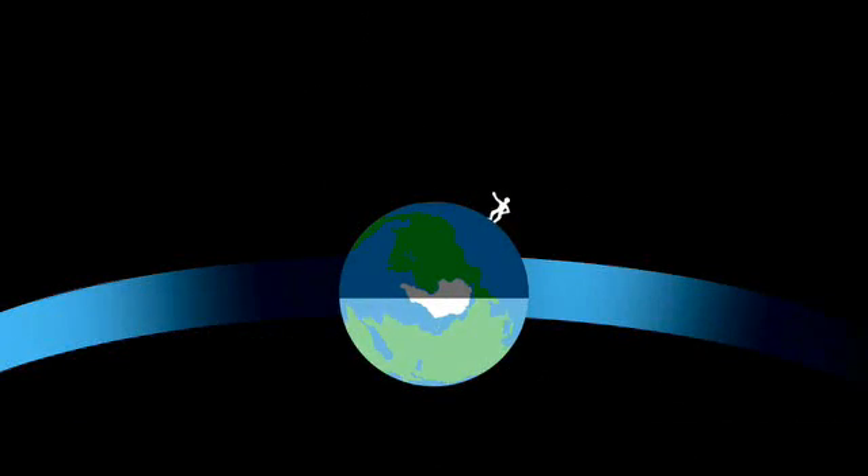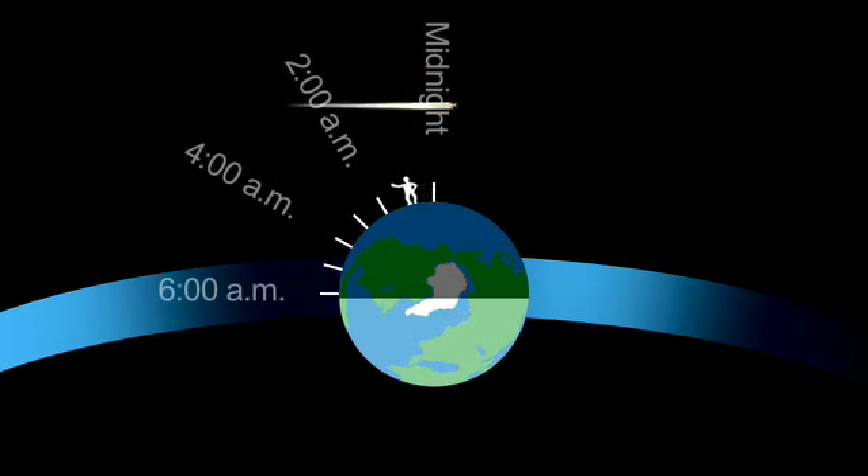Meteor showers are best seen in the hours after midnight. That's when the Earth is facing the direction in which the dust particles are colliding with our atmosphere.